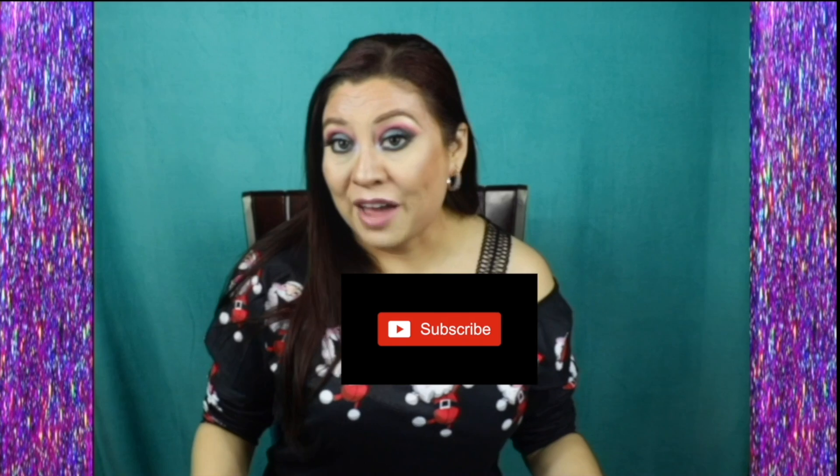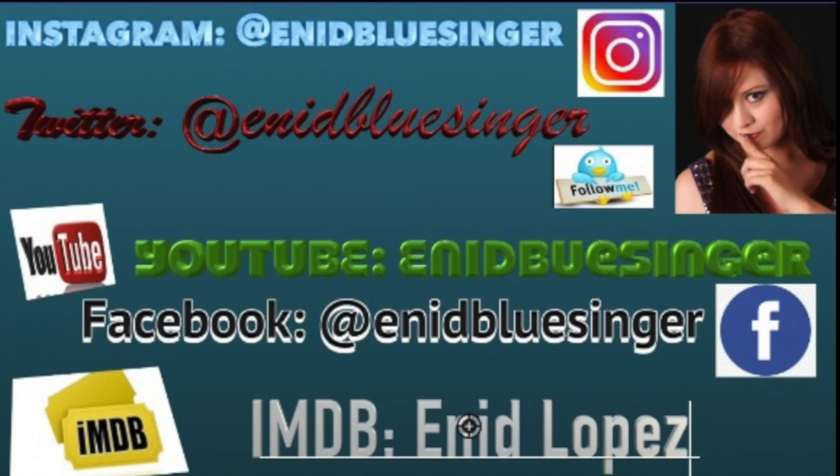We're doing a nice sexy smoky glittery New Year's look, so I hope you enjoy it. Remember to consider subscribing if you haven't already, and push the little notification bell. Also consider following me on all my social media - Instagram, Twitter, YouTube, Facebook, and Snapchat - they all have the exact same handles so it's easy to find me.